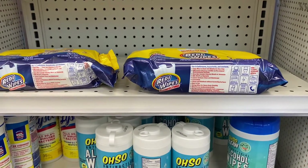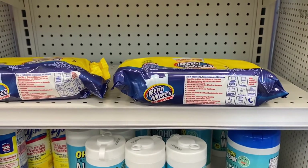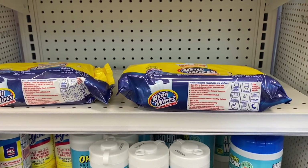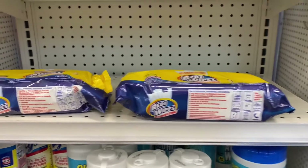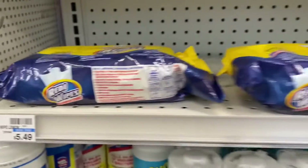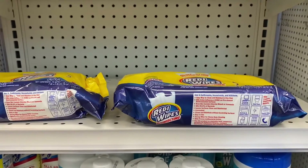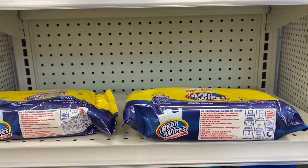I'm in my local CVS and they have disinfectant wipes for 75% off. That's right, you heard me — 75% off. The original price is $5.49, and when you take it over to the price scanner, they come up 75% off. I'll take you guys over to the scanner.